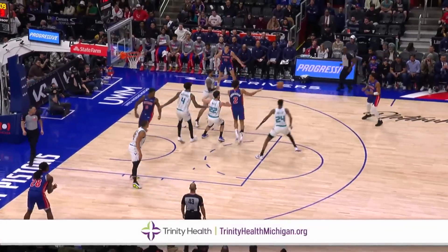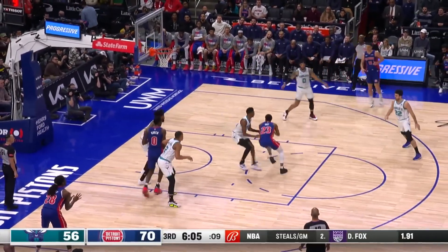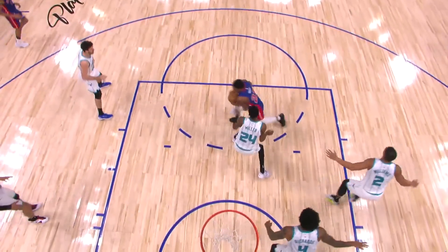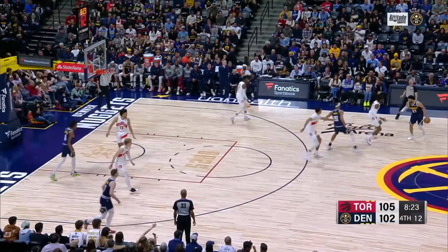We're up to number 8 now, and in Detroit, where the moves are adroit. Jaden Ivey with more shape than a dream, doing his thing — a little up and under, then softly off glass. Beautiful from Jaden, who gets in at number 8.